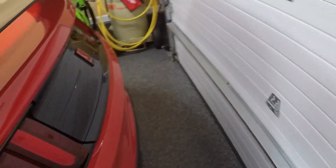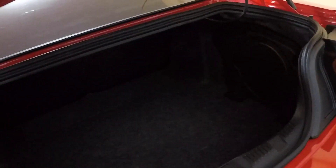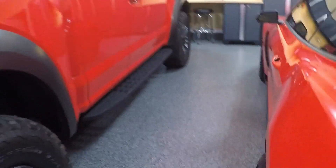Before we step inside the car, let's take a look at that in-trunk subwoofer. It's going to be on the right side of the car, right there in the corner. You're going to have that subwoofer — that's the only aspect of the sound system that's actually in the trunk.